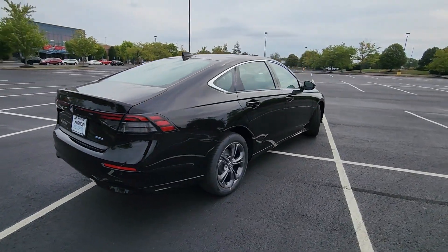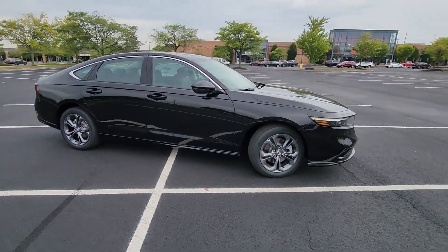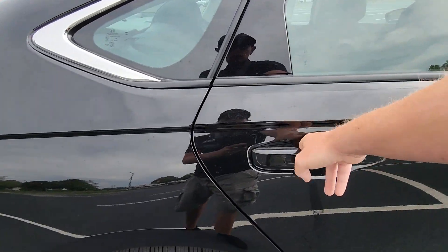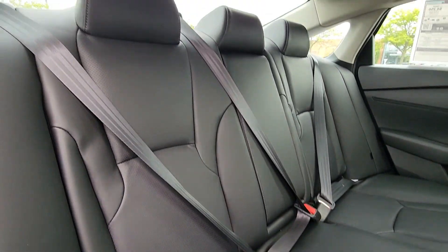Cross traffic alert, lane keeping assist, side view mirrors with turn signals, lane departure warning, Wi-Fi hotspot, multi-zone air conditioning, blind spot monitor, parking aid sensor.